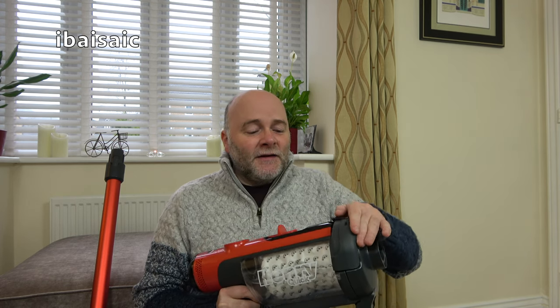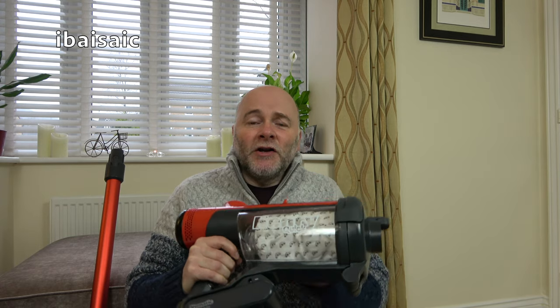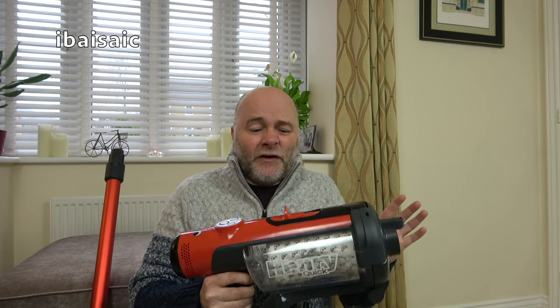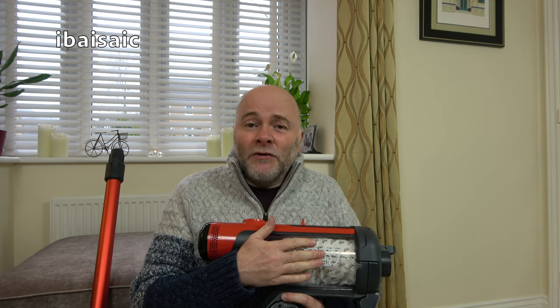On average, every time you put a new pod in the Henry Quick, pop in one of the new air fresheners. If you've got a pack of 10, that's going to last you 20 weeks minimum, and you could go up to 30 weeks or more.